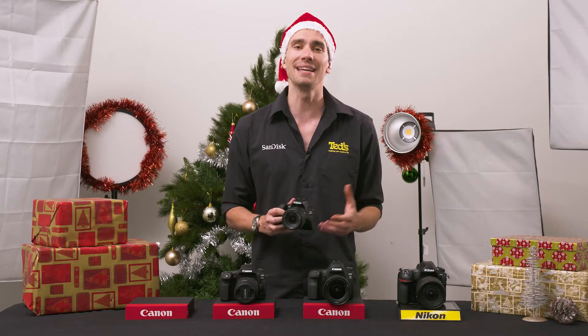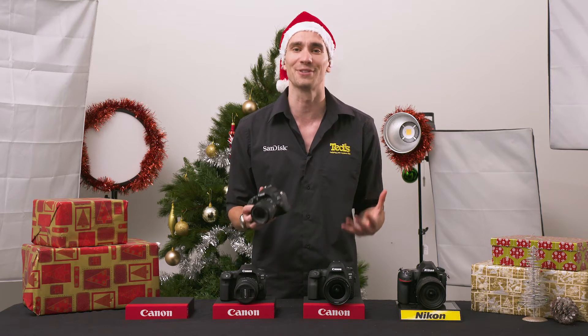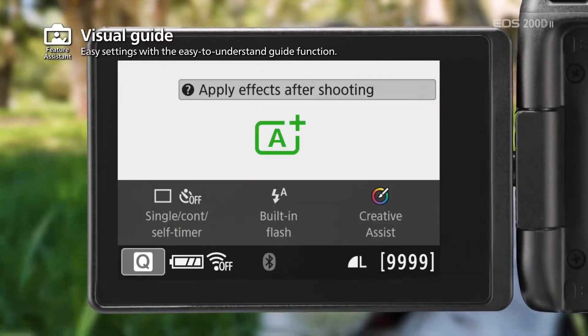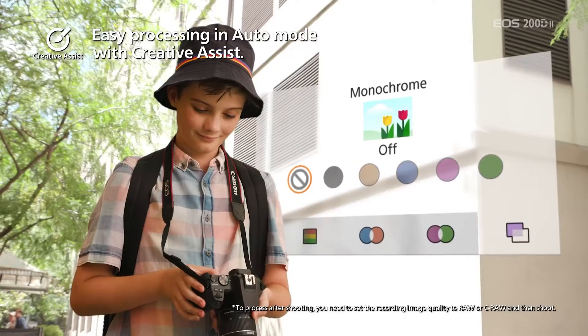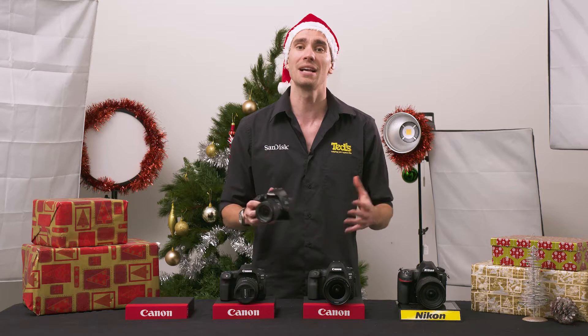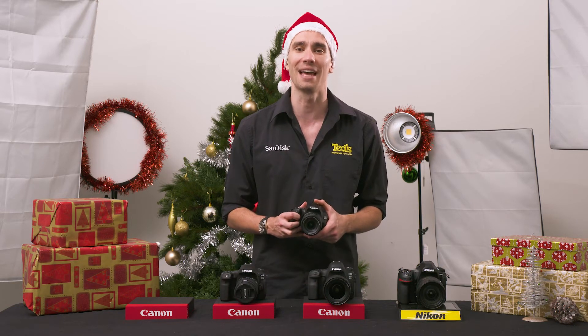Despite its simplicity, the Canon EOS 200D Mark II still encourages users to grow as photographers. The guided display mode provides simple step-by-step instructions on how to achieve a desired look in your photographs, such as more background blur, until you're confident enough to try these tricks without training wheels.